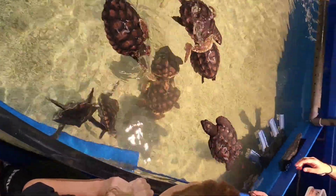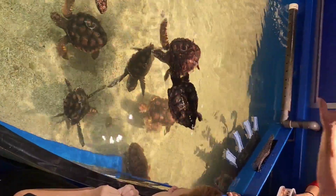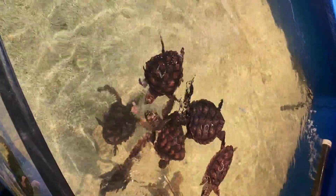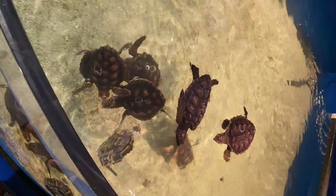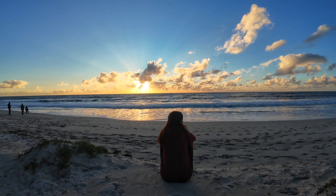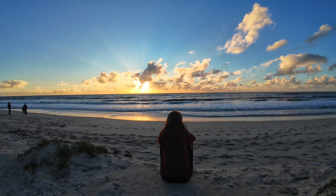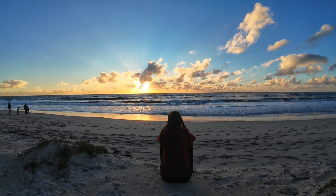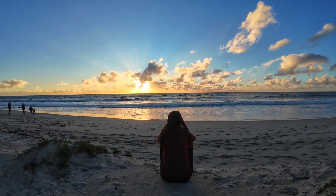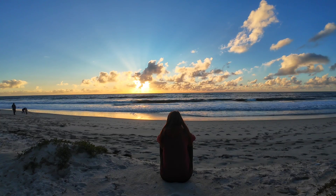To put everything into perspective: in the wild, only one out of every 1,000 sea turtles survives to adulthood. These incredible creatures face predators, pollution, climate change, and now also this cold stunning crisis. It seems as if nature is playing a cruel joke on these poor animals. I noticed that most turtles at the Dolphin Discovery Center came from Peppermint Grove Beach, and that's why I decided to visit this beautiful stretch of coastline today.